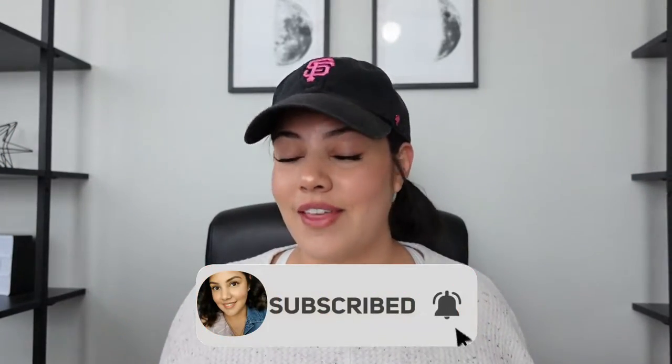Hello, lovely people. Welcome to my channel. My name is Myra. If you are returning, thank you so much. If you are new here, please be sure to subscribe, like, comment, share, all that fun stuff.